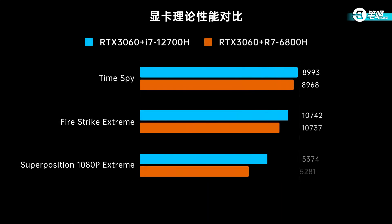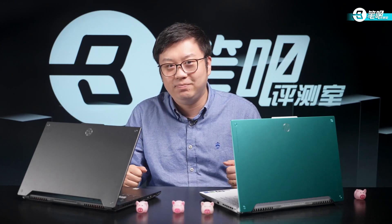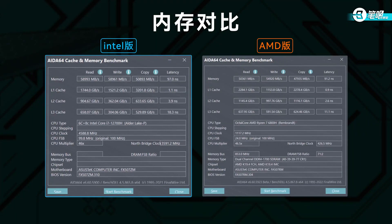We also tested GPU performance — they have almost identical results. The biggest difference is in Superposition, but less than 1%. Besides CPU, there's also RAM to consider. Both laptops use DDR5-4800MHz Samsung memory. The F15's read and write are both 58K with 97ns latency. The A15's read and write are slower, but latency is better. So Intel RAM has higher bandwidth and AMD has lower latency — neither is strictly superior.